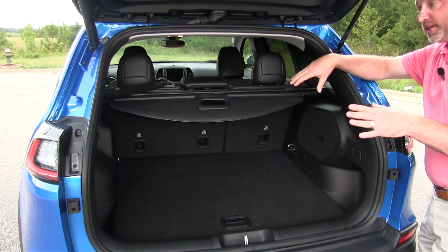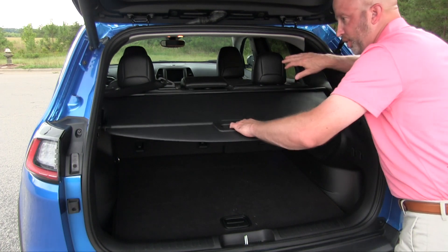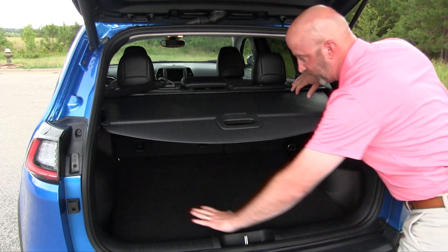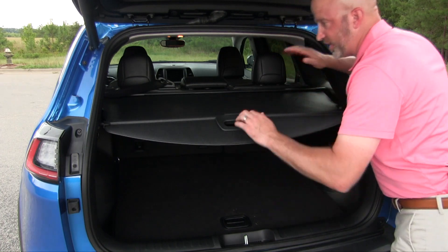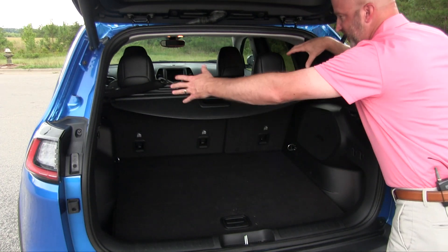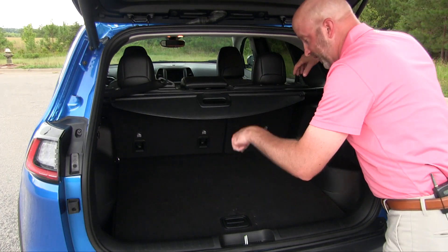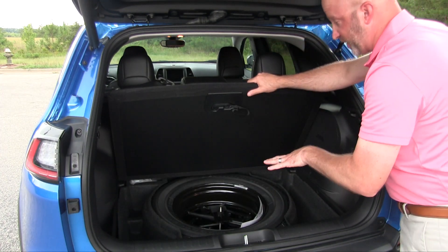A great feature for shoppers is the built-in tonneau cover — pull it out and it locks in with ease. It's not rigid so you can't place items on top, but it hides everything beneath for added security. If you remove it, it's a somewhat large item so it's best taken fully out of the vehicle. Under the cargo floor you'll find a full-size spare.